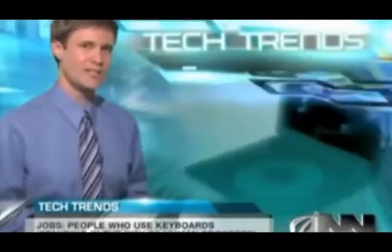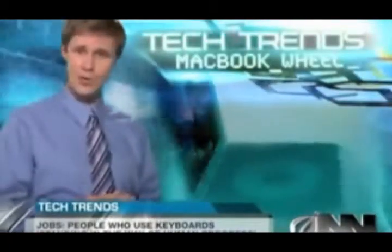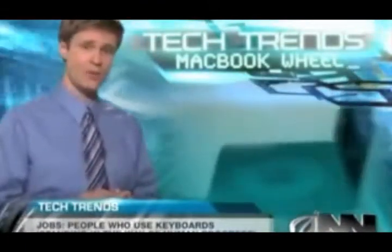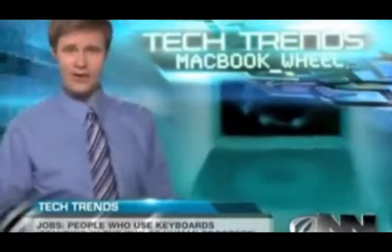The computer is virtually unbreakable unless dropped or hit. But Apple isn't resting on its laurels — they are already hard at work on the next generation of the MacBook Wheel, which will be four ounces lighter due to its lack of screen, hard drive, and wheel. For the Onion News Network, I'm Jeff Tate.